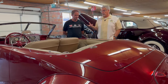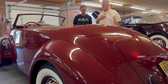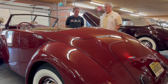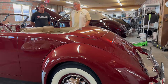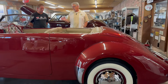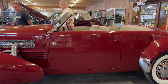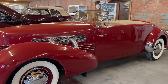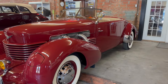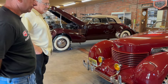Gordon Buehrig — one of the most famous automotive designers in the world — was actually a good friend of my father's and I knew him very well too. He died when I was about 20 years old. Gordon Buehrig, the most famous car designer in the world, designed this car. He wrote a book called 'Rolling Sculpture' covering all his different designs. He designed Auburns, Cords, and Duesenbergs. Here at the factory, we do complete restorations and service all the Auburn Cords and Duesenbergs around the country.